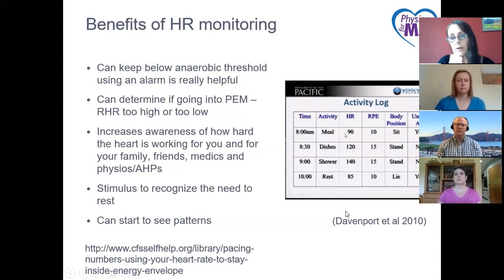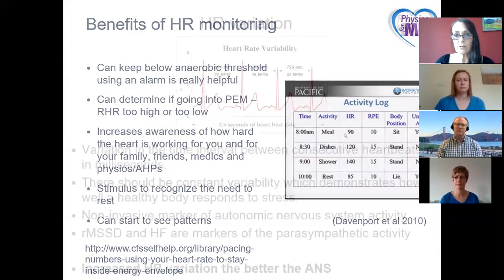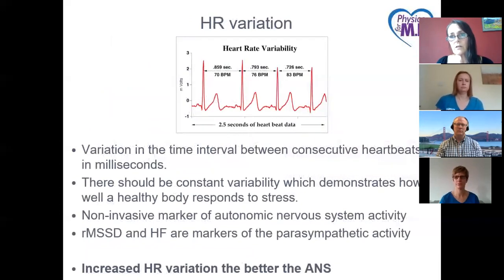Heart rate monitoring is a stimulus for people with ME and post-viral fatigue syndrome to recognize the need to rest, when to rest, and how effective the rest is being. You can start to see patterns — the chart demonstrates that certain activities are pushing a person above the anaerobic threshold. Those activities may need to be adapted, changed, paced, or prioritized so that you don't push yourself into zones where you shouldn't be.